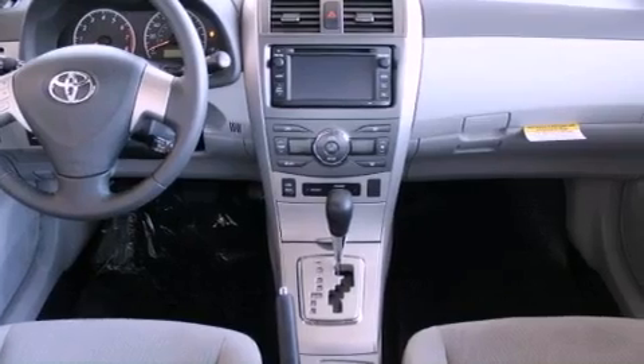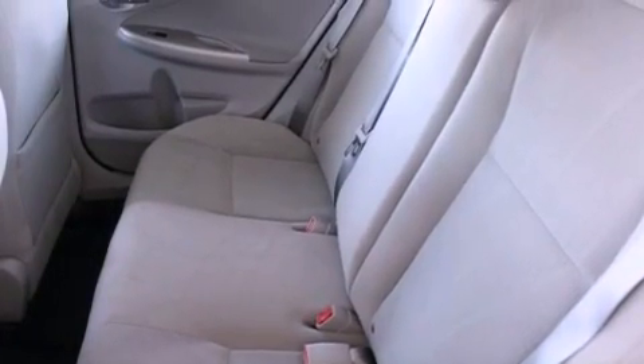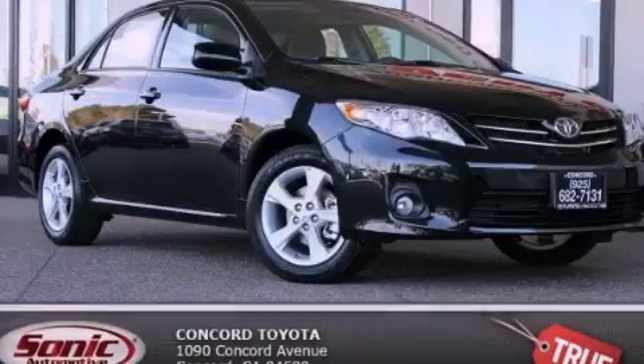With an EPA estimated rating of 34 miles per gallon on the highway, this automobile does not compromise its fuel efficiency for size, comfort, or fun. This vehicle is sure to sell fast. Call and arrange your test drive today.